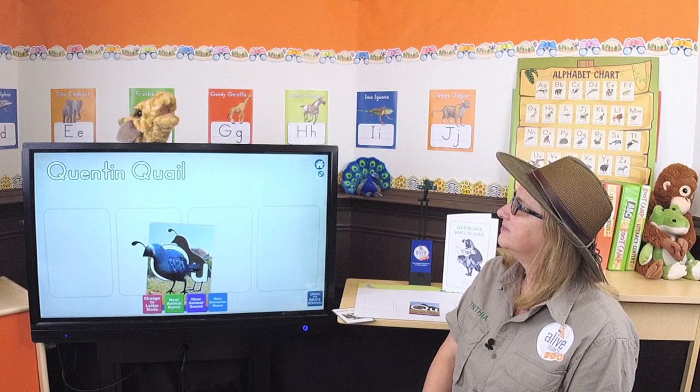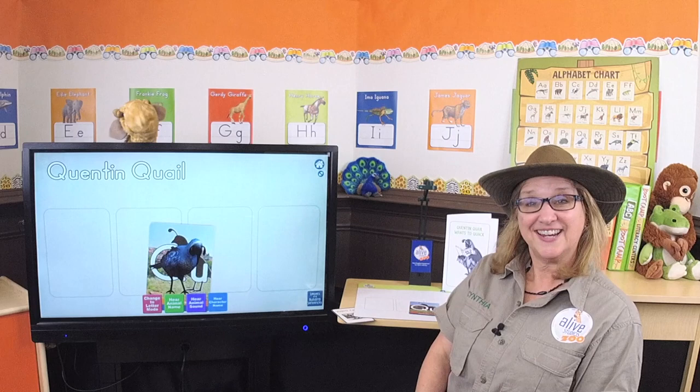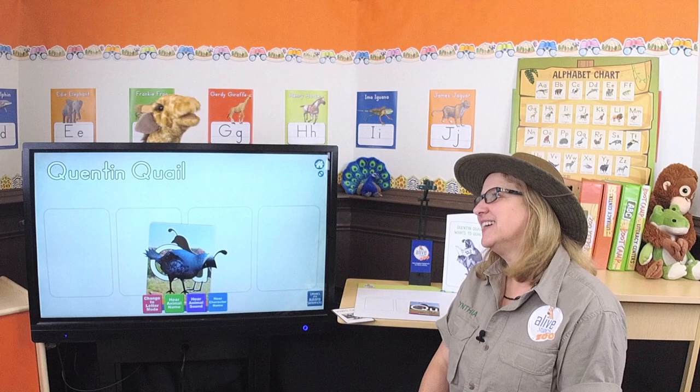It's time for my letter sound song! Qua, qua, Quentin, qua, qua — Q makes the sound quah quah quah quah quah quah, Quentin, quah quah, quail — the letter Q makes the sound quah quah quah! Yay, I love that, well done!